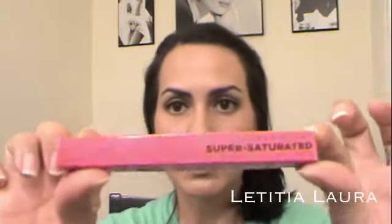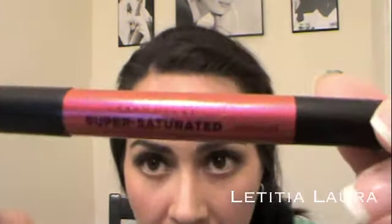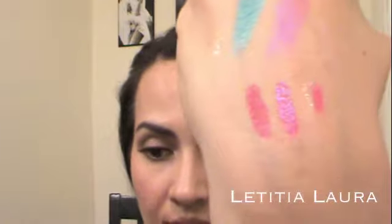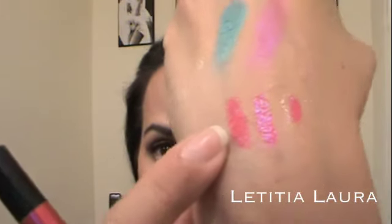The second one is in the color Adrenaline. These are the Super Saturated High Gloss Lip Colors from Urban Decay. Adrenaline is also a pink color but it has a little bit of red in it and it has sparkles. So there you go — Adrenaline and Big Bang side by side.